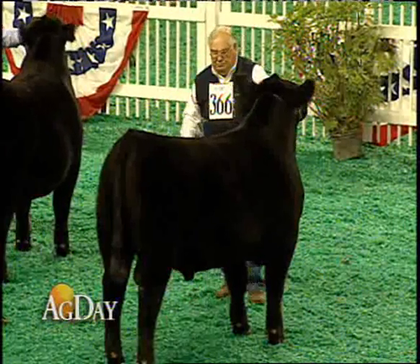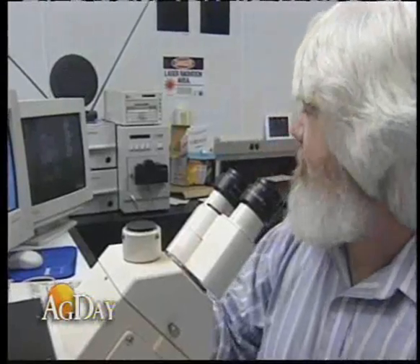Their top researcher said they can now offer Angus producers genomic enhanced expected progeny differences, or EPDs. They are currently implementing this technology, so if you are an Angus bull buyer and you're looking at a sale catalog, those carcass EPDs are genomically enhanced with this latest profile technology.